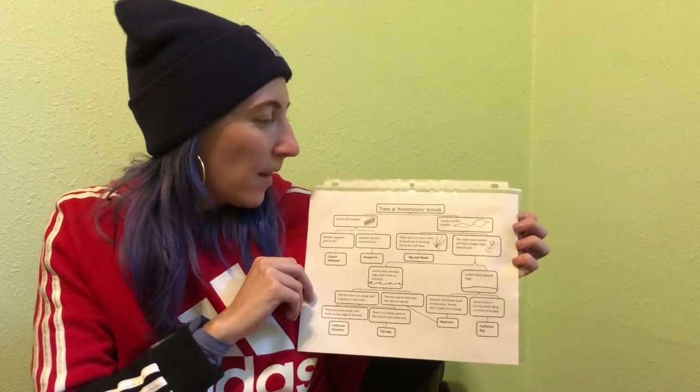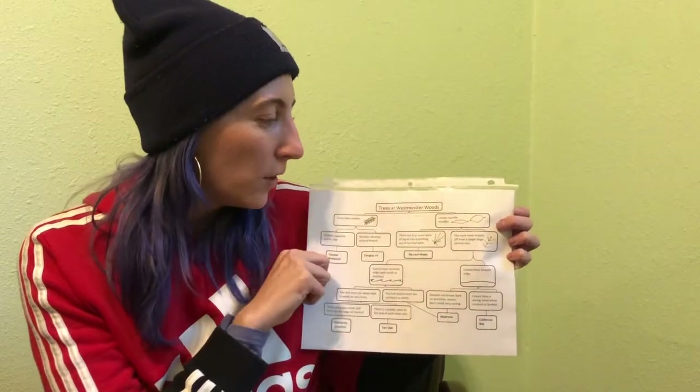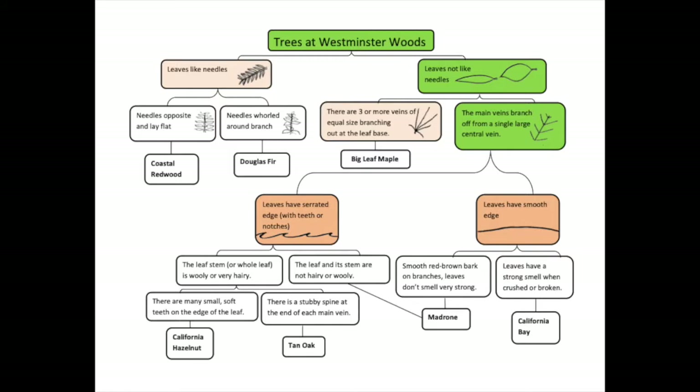All right, let's see — I have two options at the top here: 'Leaves like needles' or 'Leaves not like needles.' I'm going to go with 'Leaves not like needles.' Then I have two more choices: 'There are three or more veins of equal size branching out at the leaf base' or 'The main veins branch off from a single large central vein.' And then: 'Leaves have smooth edges' — no, it wasn't very smooth. 'Leaves have serrated edges with teeth or notches' — yeah, that's the one. 'The leaf stem or the whole leaf is wooly or very hairy' — I don't think so. 'The leaf and its stem are not hairy or wooly' — yeah, it wasn't hairy.